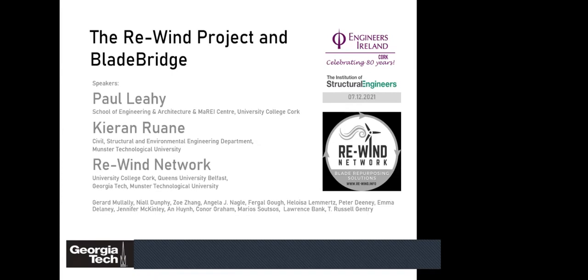Thank you very much, Ronan, for the introduction, and thanks to Engineers Ireland and IStructE for the opportunity to present this work. This is the product of a very broad collaboration across many disciplines — engineering through to geography, sociology, and architecture — across three different countries: Ireland with UCC and MTU, Northern Ireland with Queen's University Belfast, and Georgia Tech. It was funded by a US-Ireland award from SFI, the Department of the Economy in Northern Ireland, and the National Science Foundation in the US.